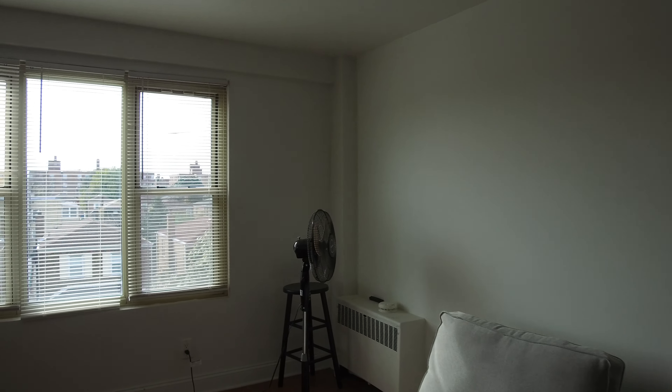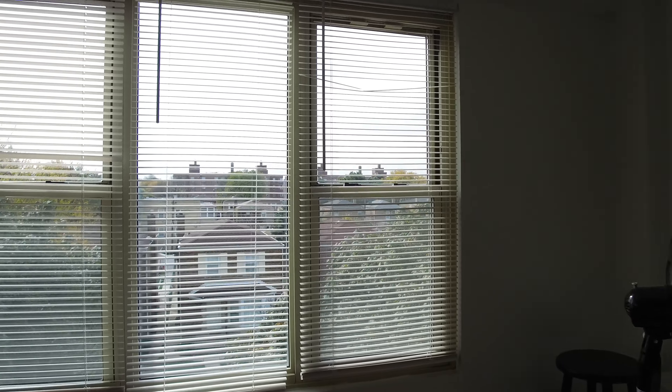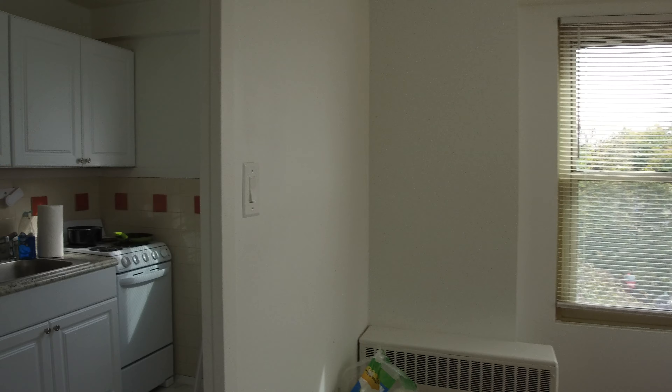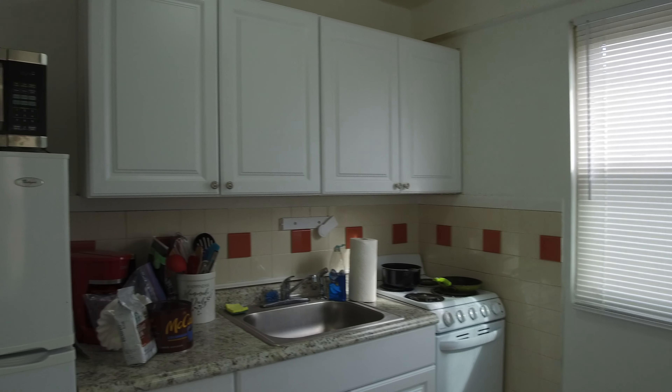Today I'm in the Lincoln Square Budlong Woods neighborhood in a very nice big one-bedroom one-bathroom condo for rent. It's on a higher floor so it's above the trees. This window faces south so it's going to get great light — and it's getting great light today.